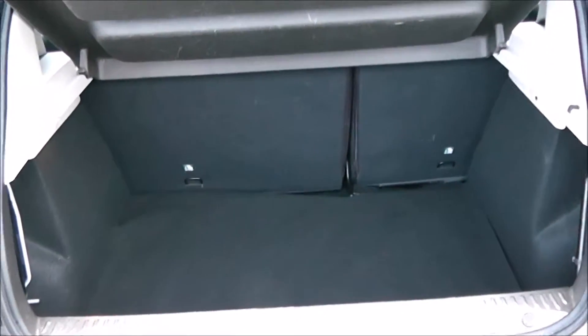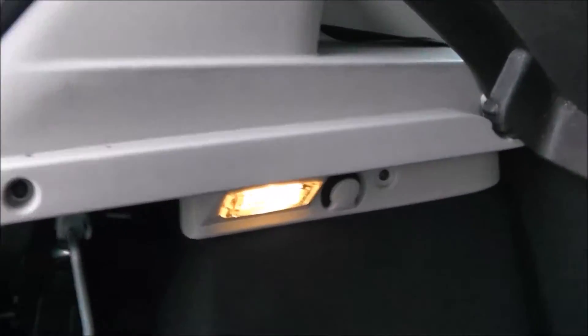In the boot, you've got a decent sized boot space with a 60-40 rear seat split, in the event you need to pop your seats down to accommodate some extra luggage. There's also an interior light to the left hand side.